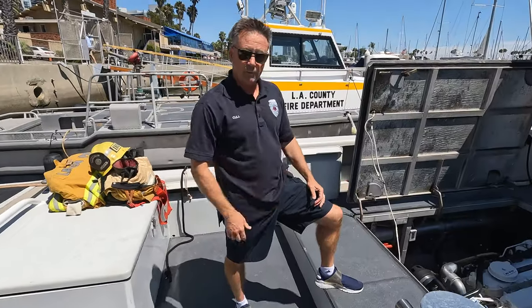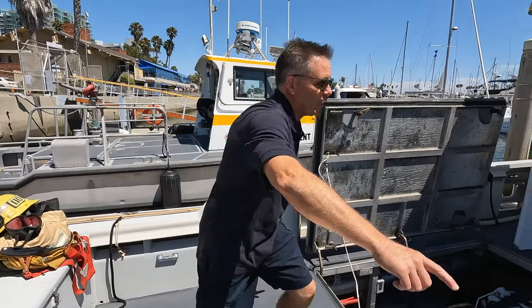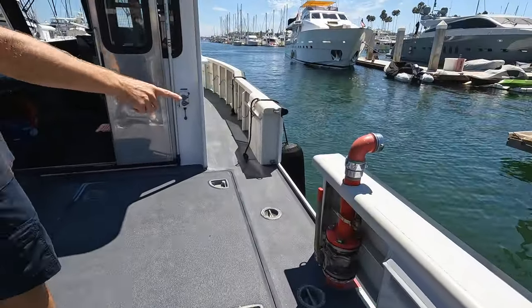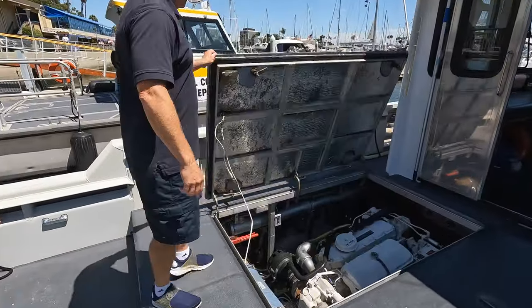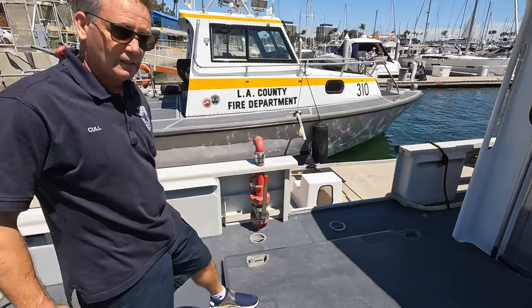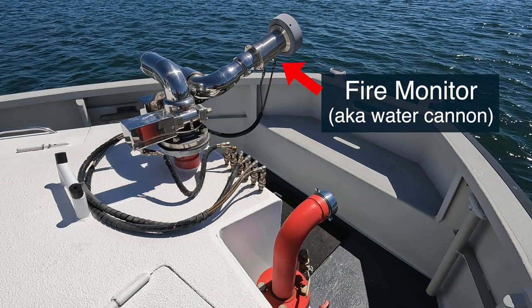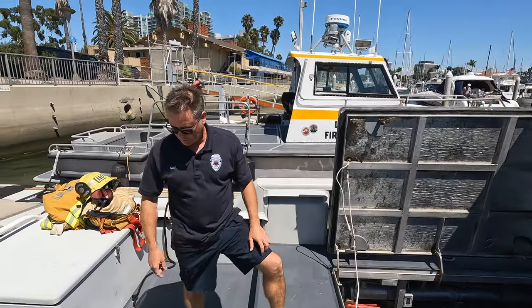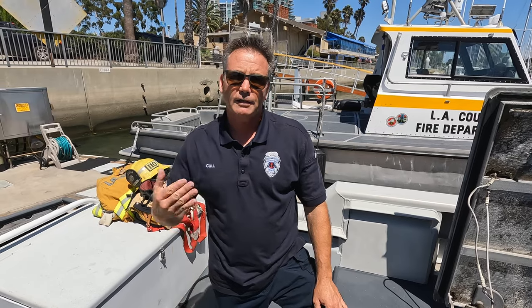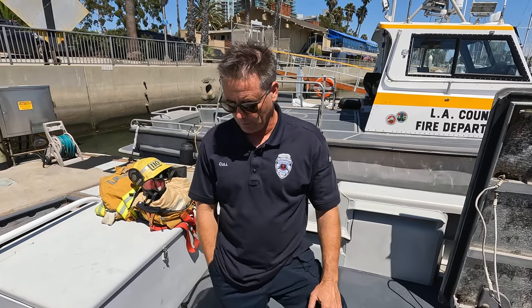The fire pump sucks seawater off the bottom of the boat and distributes it through the plumbing to three hydrants. Right here is the starboard side hydrant, we have one up front on the bow, and then the port side hydrant. They're called hydrants just like on land. We also have a monitor on front — that's a 1,250-gallon-per-minute monitor. We also have a foam system on the boat: class B foam for fuel fires, to knock out vapors in a compartment.